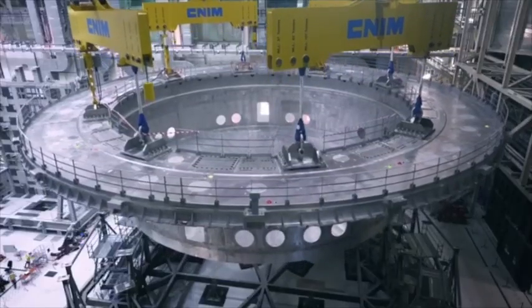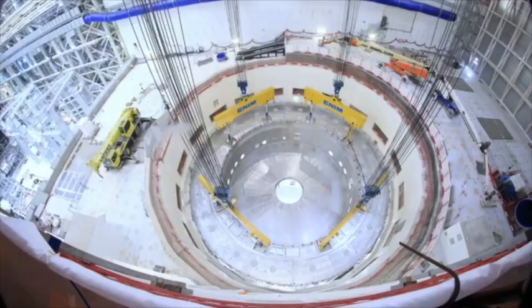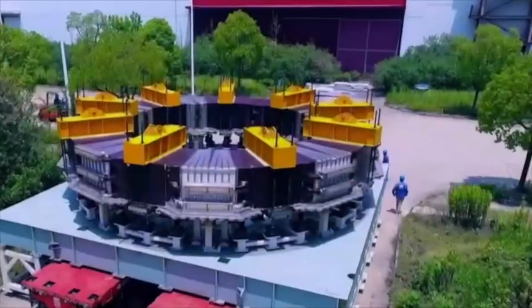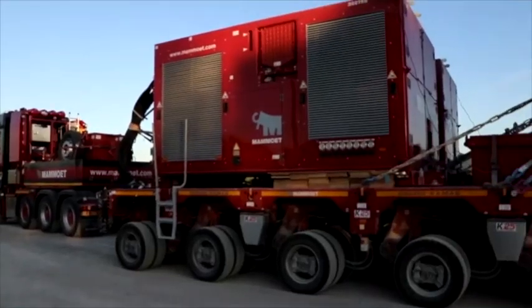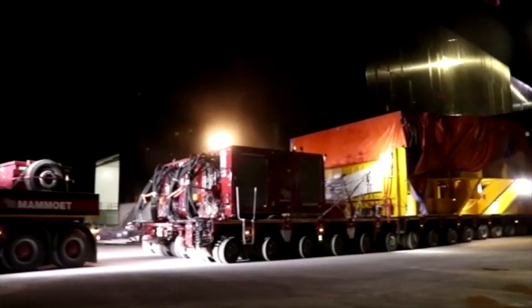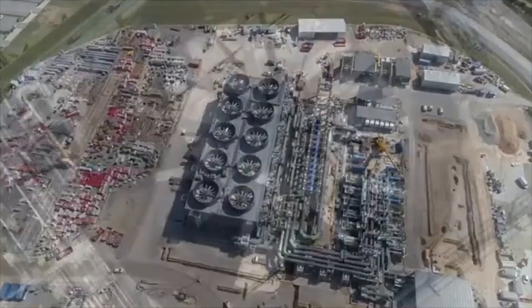In May, the 1,250-ton cryostat base, supplied by India, was successfully positioned in the tokamak pit. In late June, the first ring-shaped poloidal field coil procured by Europe arrived from its manufacturing site in Hefei, China. Russia and the United States are also progressing in the procurement of critical path components for ITER.